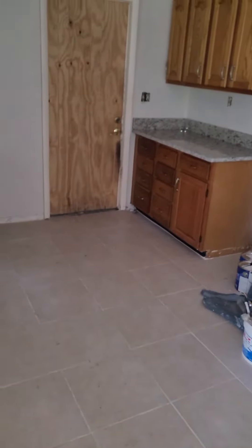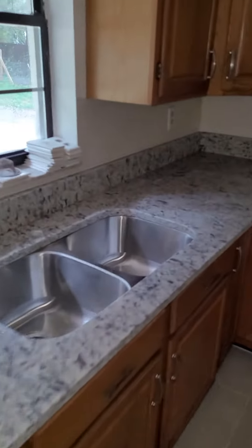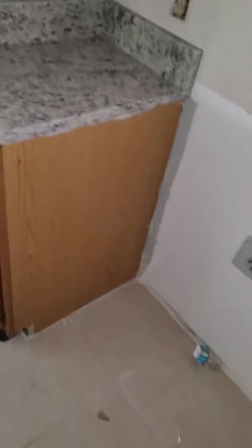The granite's in place. The long has all been changed out. My new sink is inside here. Flooring's all down, granite's all in.